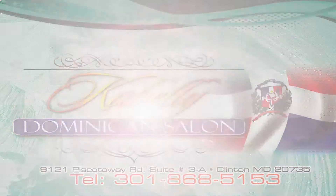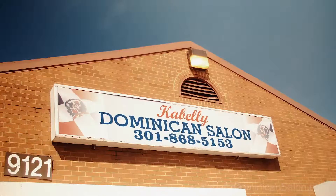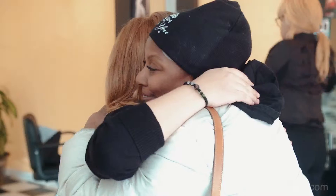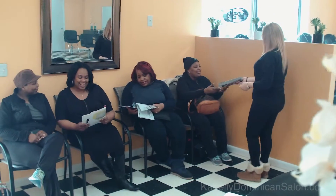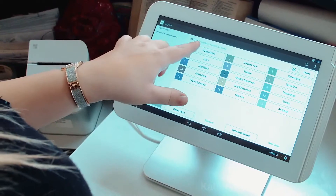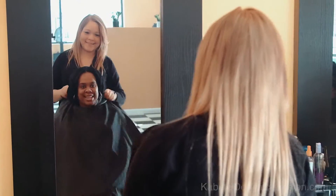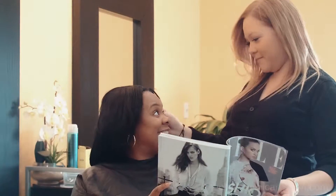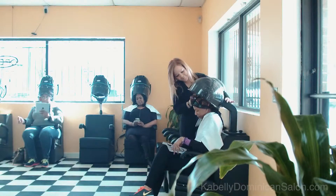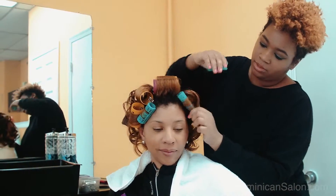Cabelli Dominican Hair Salon is located in Clinton, Maryland and provides first-rate natural hair care services to a very diverse clientele. No one does natural hair like the new generation of expert hairstylists at Cabelli Dominican Hair Salon. Cabelli Dominican Hair Salon has built an excellent reputation in styling a variety of ethnic hairstyles, and a very diverse group of women throughout the Maryland and DC area come to the salon to have their hair treated the right way by our professional stylists.